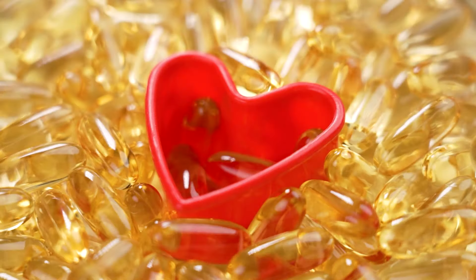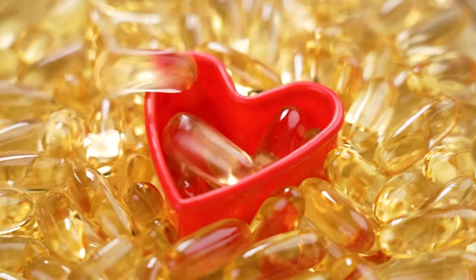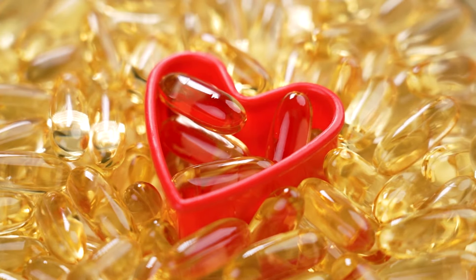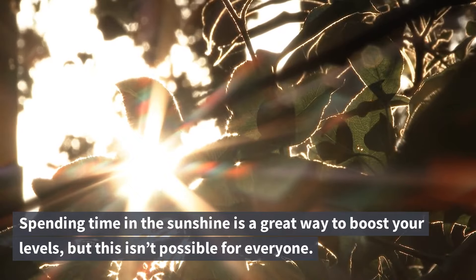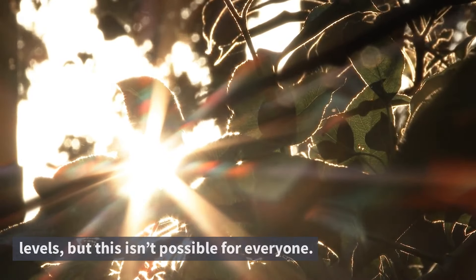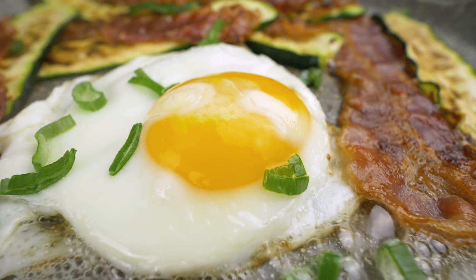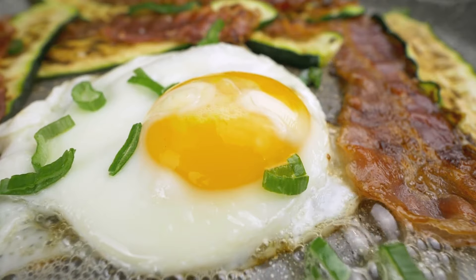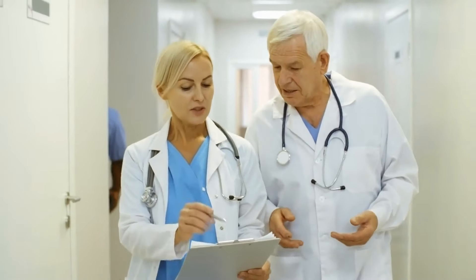Summary. Although vitamin D plays several crucial roles in your body, few foods naturally contain it, and vegetarian or vegan sources are especially sparse. Spending time in the sunshine is a great way to boost your levels, but this isn't possible for everyone. As such, you can try foods like wild mushrooms, egg yolks, or items enriched with vitamin D — supplements are another option. If you're concerned that you may have low levels of this vitamin, speak with your healthcare provider.